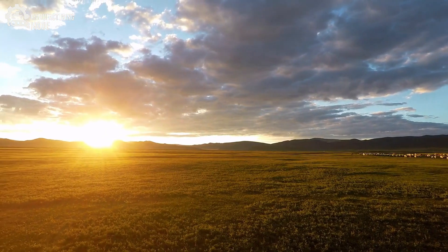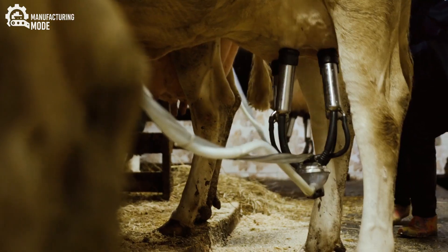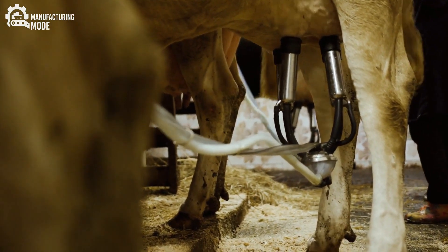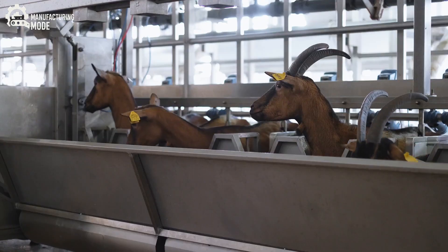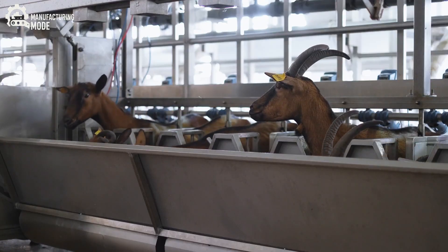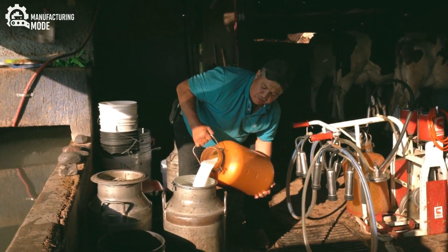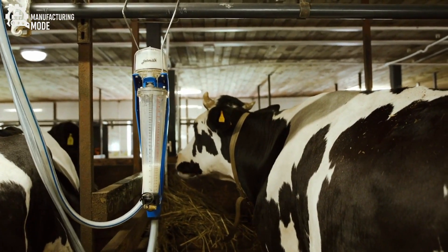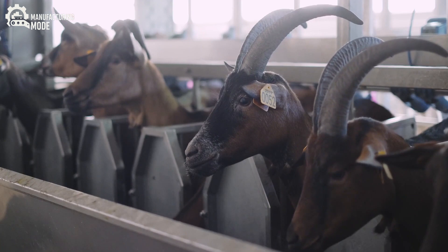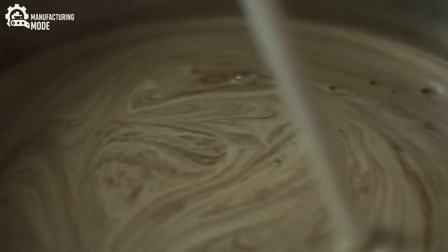As the sun climbs higher and the valley bathes in golden light, the milking process begins. Gone are the days of hand-milking in dusty barns. Instead, state-of-the-art milking parlors, sparkling with chrome and glass, offer a glimpse into the future of agriculture. Buffalo step calmly onto automated platforms, guided by gentle handlers and the soothing hum of machinery. The milking units, sanitized and precisely calibrated, extract the milk while maintaining optimal comfort for each animal. This liquid gold — thick, creamy, and brimming with butterfat — is the foundation of authentic mozzarella.